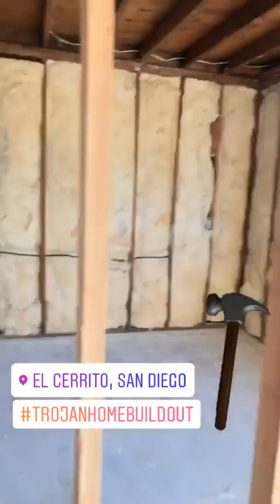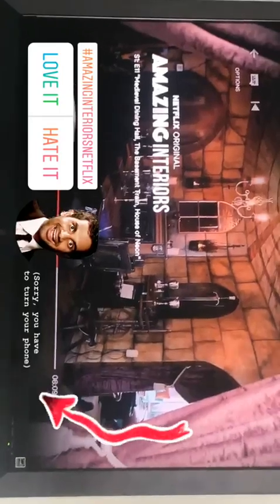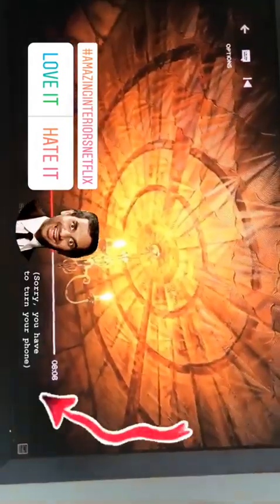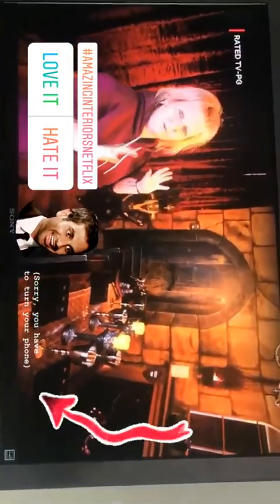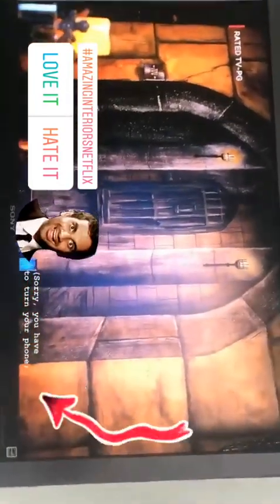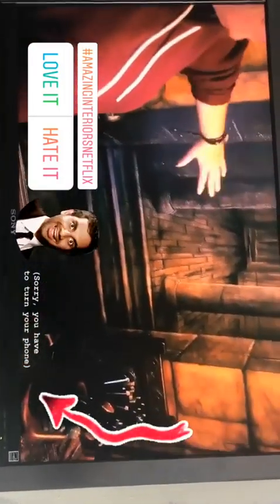Have you guys seen this amazing interior show? This is redonkulous — this woman made her house a castle and it's so extremely amazing but ridiculous at the same time.